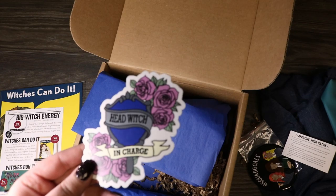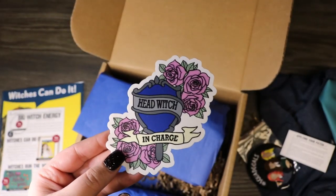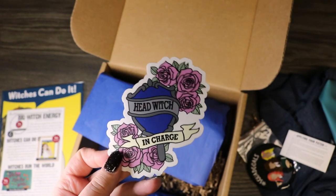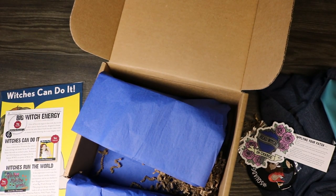They didn't mention the sticker on the cheat sheet — I bet they missed it. I don't know if it was designed in-house by Christina or by someone else, but it's really cool and I can't wait to stick it on something. I thought this was a really good box, definitely unique, and I love that it was all centered around the strong witches of Harry Potter.